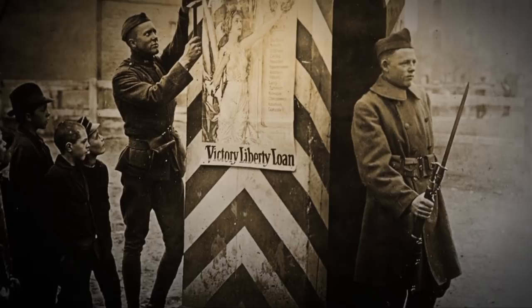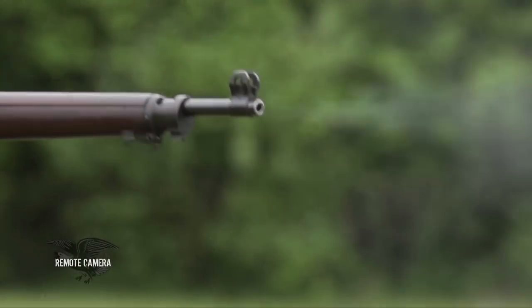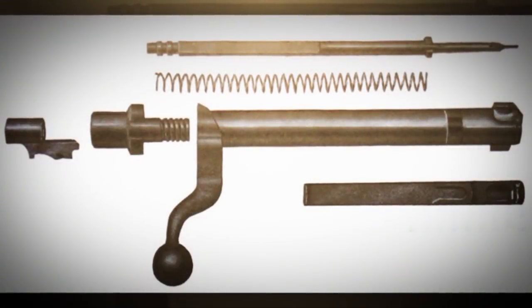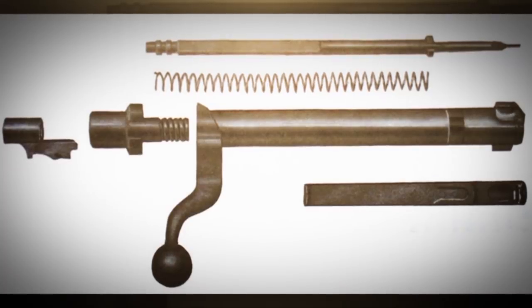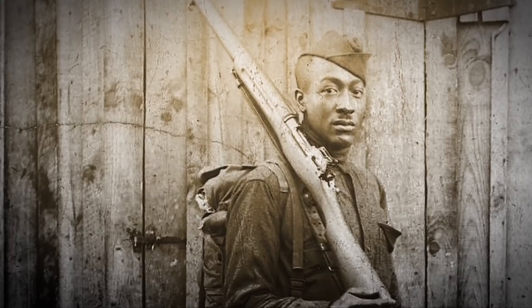The American version of the Pattern 1914 is the U.S. Model 1917 rifle — basically the same rifle but converted to .30-06. The .30-06 is, of course, a rimless cartridge. The U.S. Army Ordnance Department was looking for rifles when America entered the war in 1917, and they found three complete factories with tooling and workforces ready to make rifles for what would become the American Expeditionary Force.